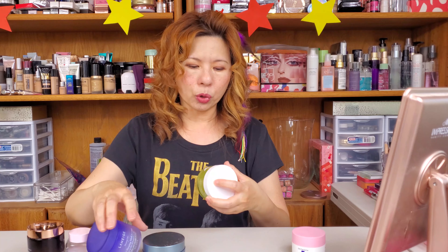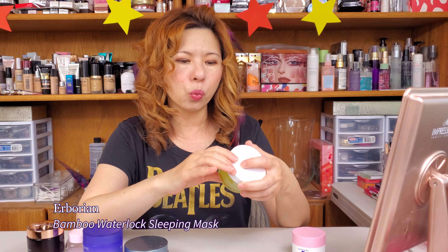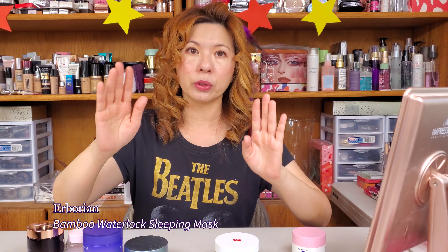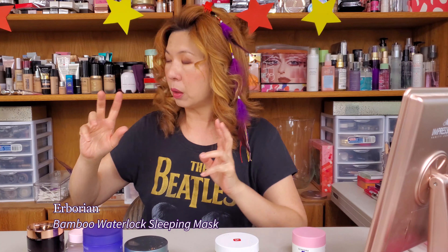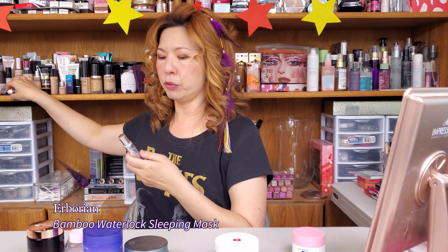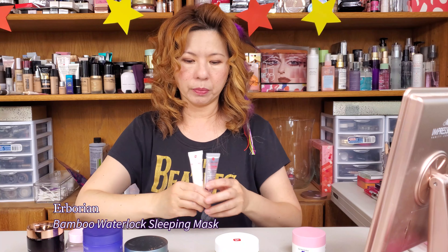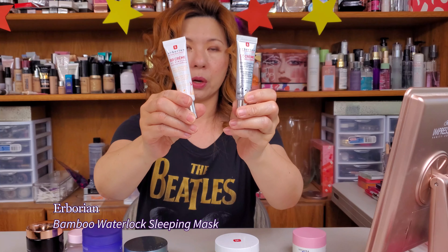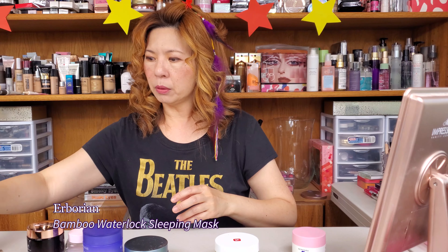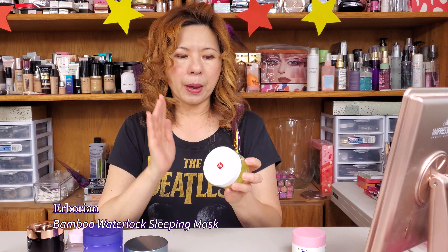The next product is Herborian — it's called the Bamboo Water Sleeping Mask, Korean. You guys know Herborian — I love the brand for their CC cream, which I use on a daily basis. I have both their CC cream and BB cream; I love their products. So of course I was drawn to this skincare product from Herborian as well.